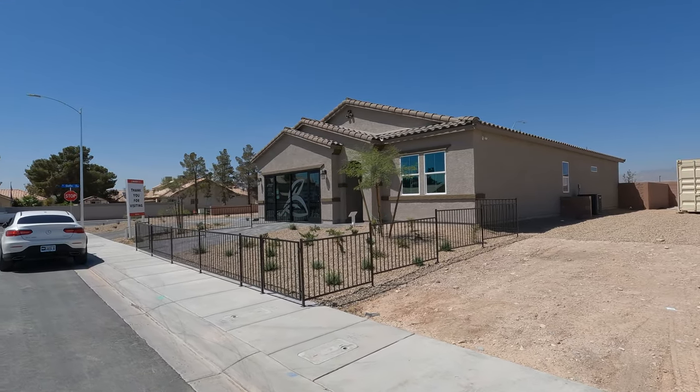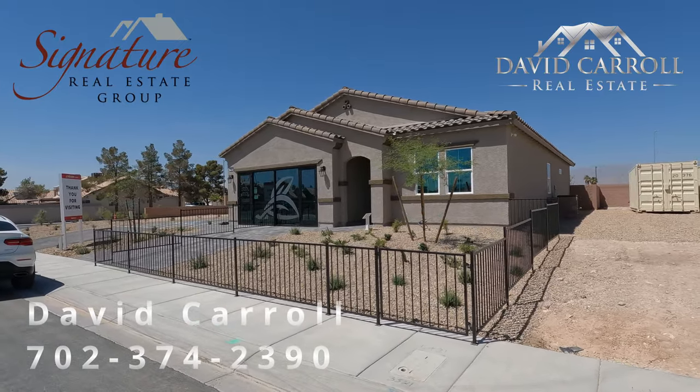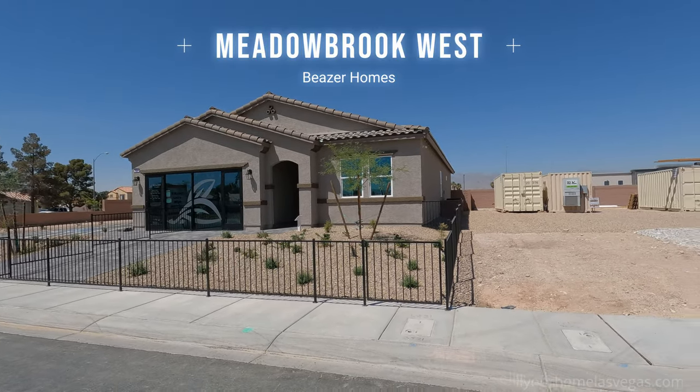Good morning everybody, welcome back to the channel. I'm David Carroll, your Las Vegas realtor with Signature Real Estate Group. And today we're here at Meadowbrook West by Beezer Homes.